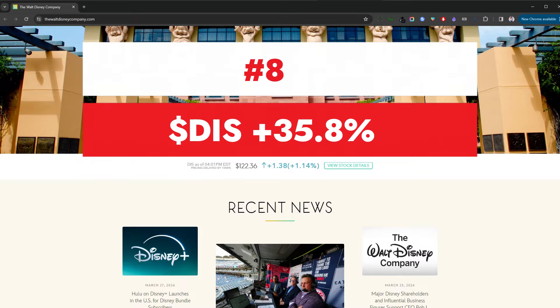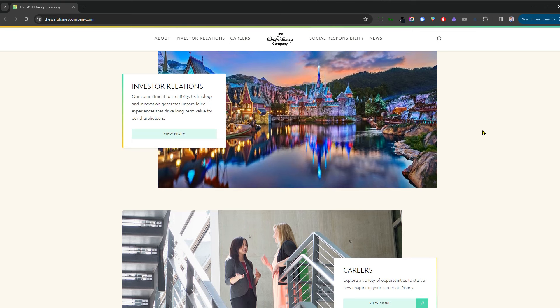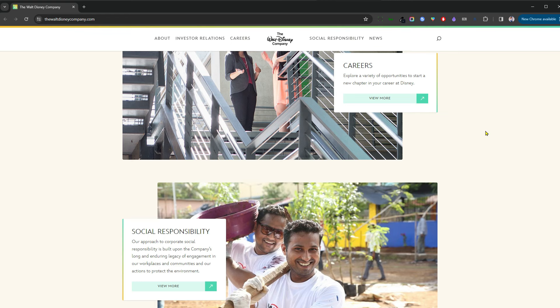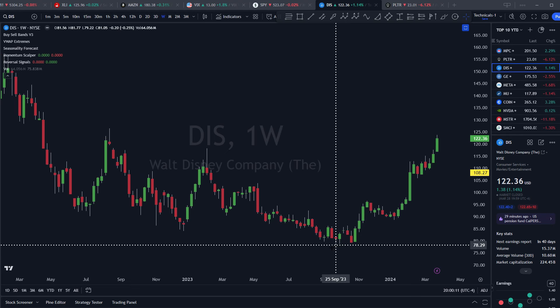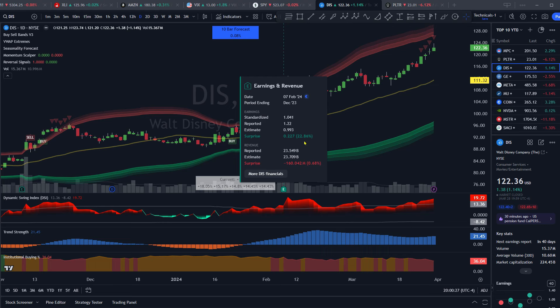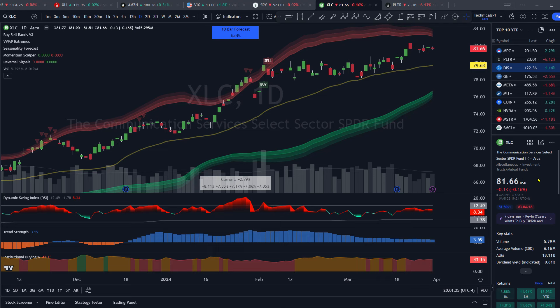Coming in at number eight is Disney, with a market cap of 224 billion, headquartered in Burbank, California, with their stock up 35.8% year to date. Disney has probably the best content catalog in the world, makes movies, runs theme parks, sells merchandise, owns ESPN, and many other entertainment and tourism assets worldwide. On the clean weekly chart, they've been in a significant downtrend from 2021 through late last year, but look to have bottomed out, accumulated, and appear to be in a stage two advance.